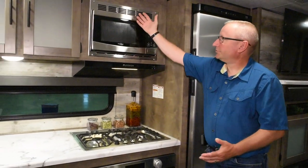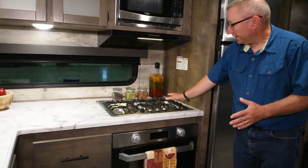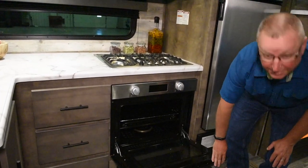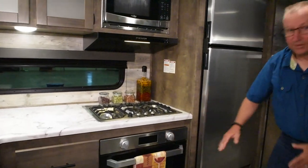And of course, a stainless steel flush-mount microwave. New this year is the nice big three-burner cooktop, residential style, with a separate oven. And look at the size of this oven — plenty of room inside, something you normally only see in the higher-end fifth wheels.